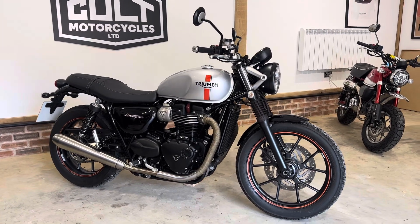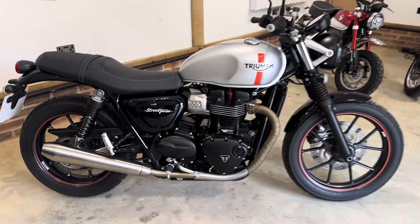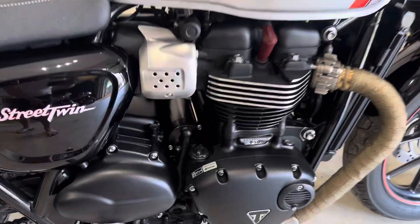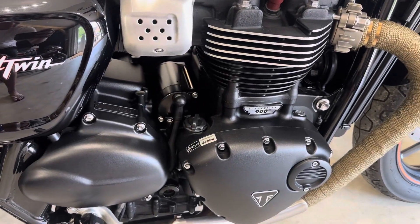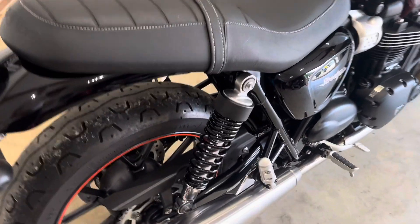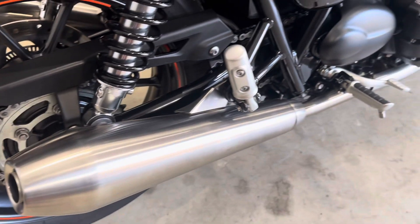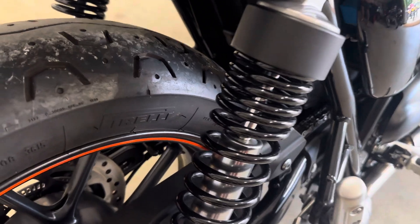Hi guys, Ben here at Cult Motorcycles. Here we have a Triumph Street Twin 900. Really nice clean bike, it's covered 3,200 miles and come to us from a very local chap, just a mile up the road. It's a 2016, really nice and standard.